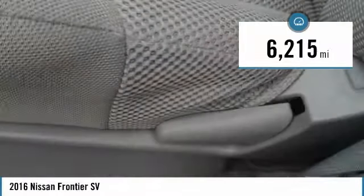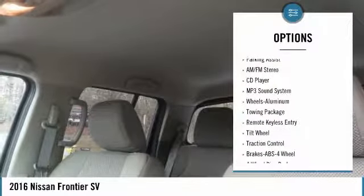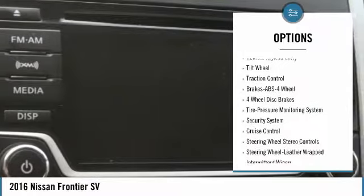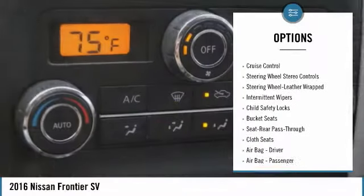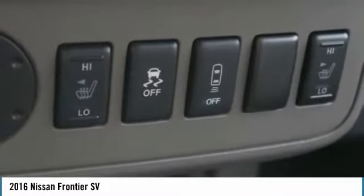This vehicle has less than 7,000 miles. Here are some of this vehicle's great options: traction control, anti-lock braking system, air conditioning, power steering, cruise control, aluminum wheels, climate control automatic, climate control multi-zone, AM FM stereo radio, and child safety locks.